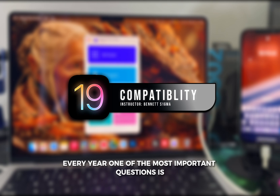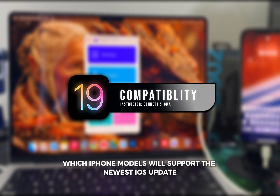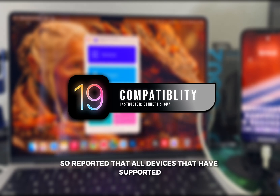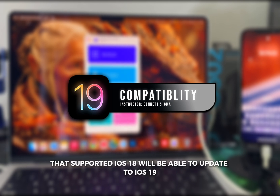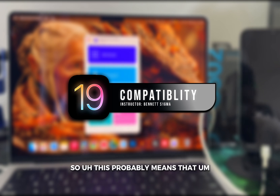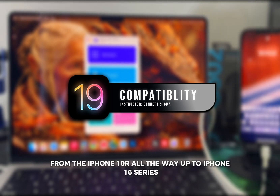Every year, one of the most important questions is which iPhone models will support the newest iOS update. So far for iOS 19, the rumors are a little bit conflicted. The folks at iPhone Soft reported that all devices that supported iOS 18 will be able to update to iOS 19 — so probably from the iPhone XR all the way up to the iPhone 16 series.